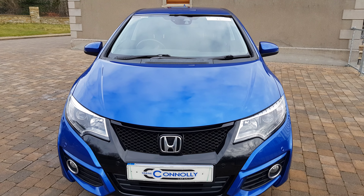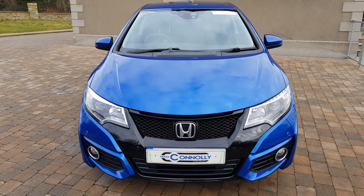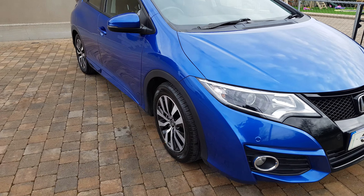Hello, Shane Connolly here giving you a video presentation for a 2017 Honda Civic. It's a 1.6 DTEC SE Plus Navi model. It does have daytime running lights, front parking sensors, and front fog lights.